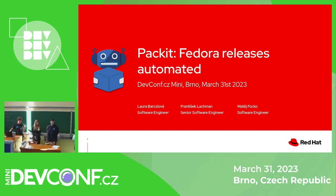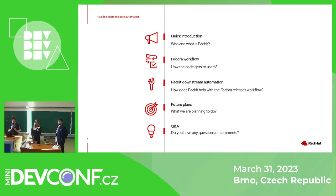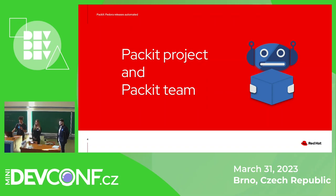Hello everyone, the next presentation is on Packit, Fedora releases automated by Matej, Laura and Franciszek. Hello everyone, I'm Franciszek and together with Laura and Matej, we will shortly describe what Packit is and how it can help you with the Fedora releases. We will shortly describe Packit, then describe how the Fedora workflow looks, and also what our future plans are. Since we are scared of your questions, we've prepared a few instead of you.